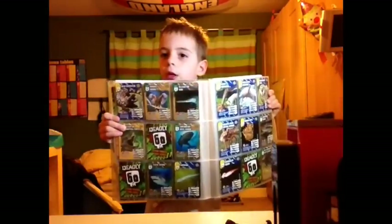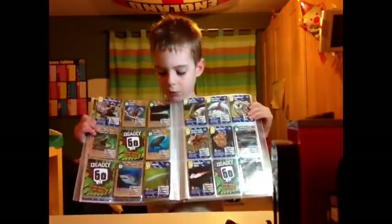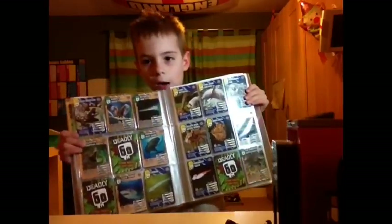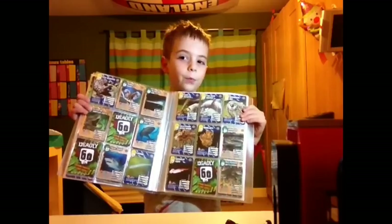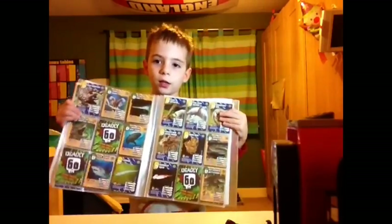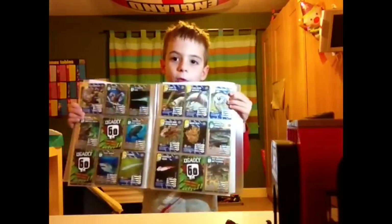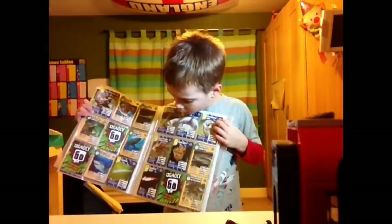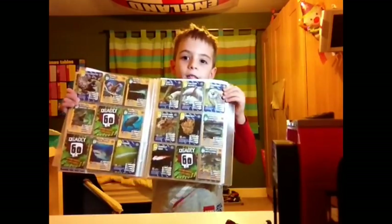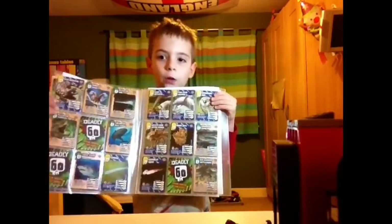I've also got the alligator snapping turtle, the carabin reef shark. I've also got the tiger shark and the carabin reef shark. I've also got the giant tentator, the pink river dolphin and the brown gowl. I've also got the black birdie tinge spider, the army ants and the lantern head viper. I've also got the humboldt squid and the red diamond rattlesnake.